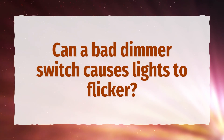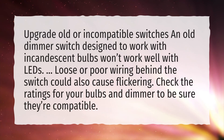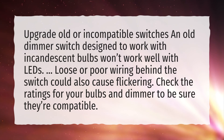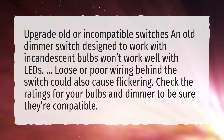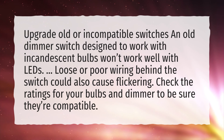Can a bad dimmer switch cause lights to flicker? Upgrade old or incompatible switches — an old dimmer switch designed to work with incandescent bulbs won't work well with LEDs. Loose or poor wiring behind the switch could also cause flickering. Check the ratings for your bulbs and dimmer to be sure they're compatible.